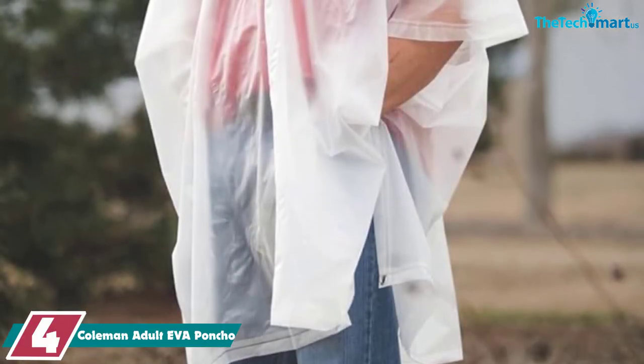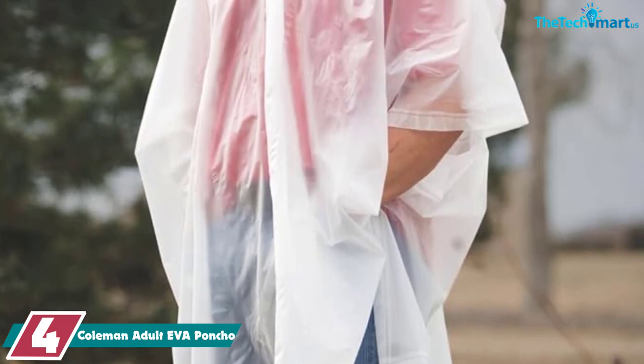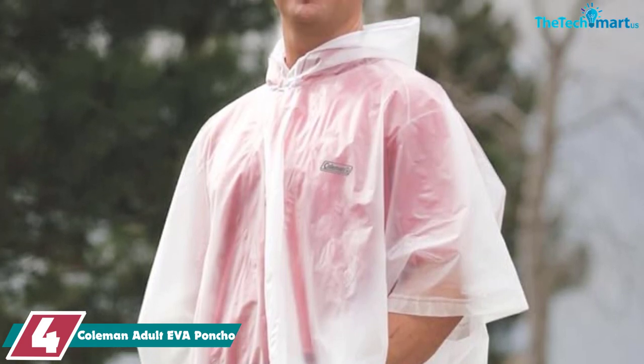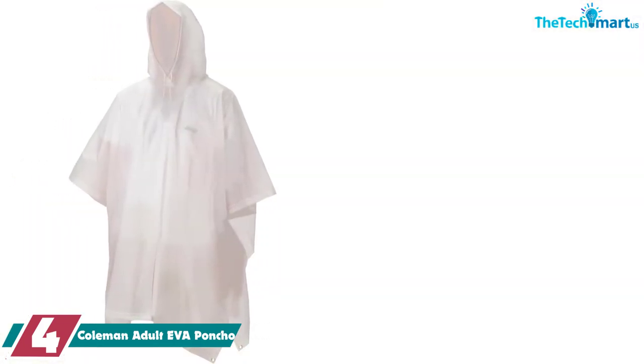Moving on at number 4, we have the Coleman Adult Eva Poncho. If you want a simple, cheap rain poncho, the Coleman Adult Eva Poncho might be the best poncho for you. With an adjustable drawstring and side snaps, it will keep you dry in the rain without breaking the bank. The EVA coating prevents sun from damaging the material or causing the color to fade.